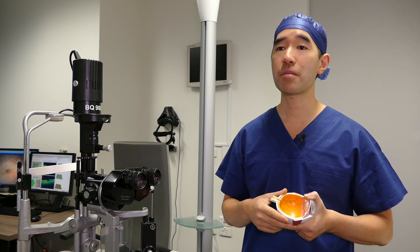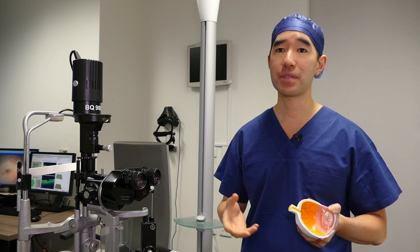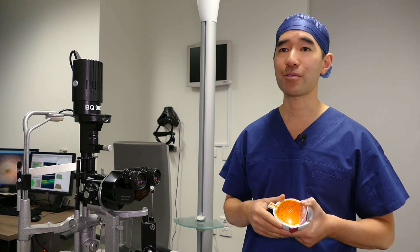For more information about how to look after your eye after you've had surgery for VMTS, please refer to the video on post-operative care following retinal surgery.